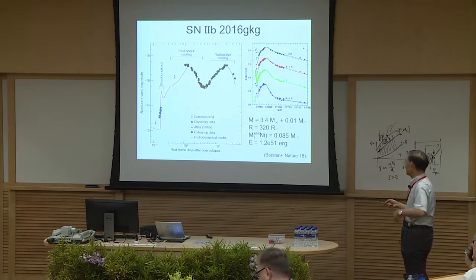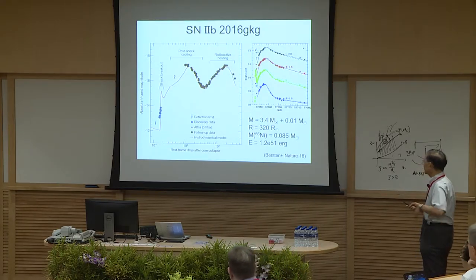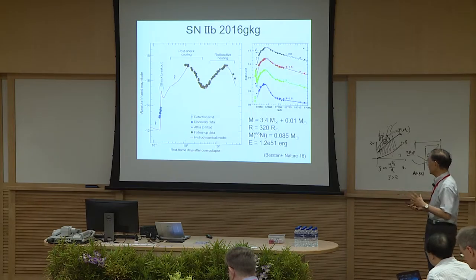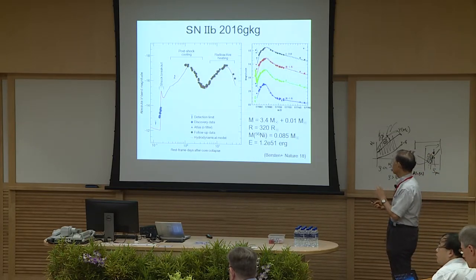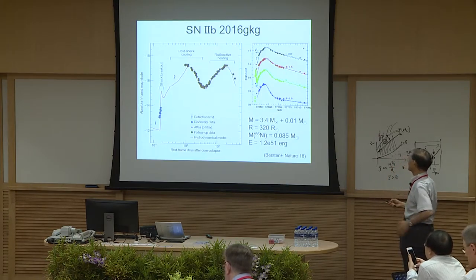We tried to fit the model, and the rising part very nicely fits the theoretical shock breakouts. This early phase constrained parameters of the exploding star — so-called Type 2B supernovae — which has a very sharp decline after the shock breakout, then nickel heating. The derived parameters: core mass roughly 15–18 solar masses, hydrogen-rich envelope very small at 0.01 solar masses, radius consistent with a yellow supergiant, and nickel mass and explosion energy both very typical. Thanks to the amateur astronomers.